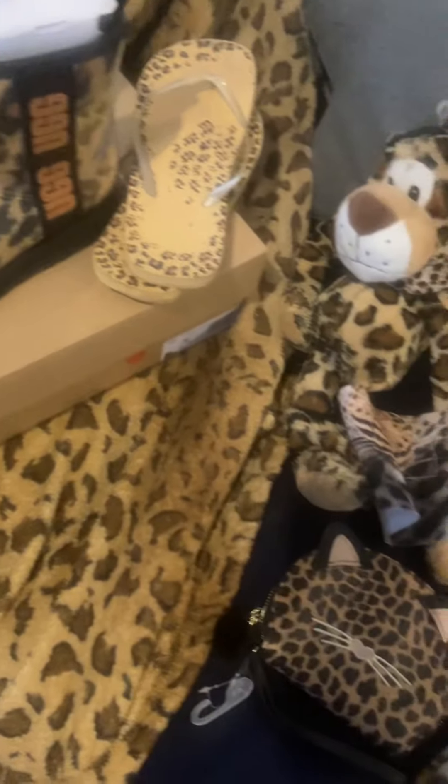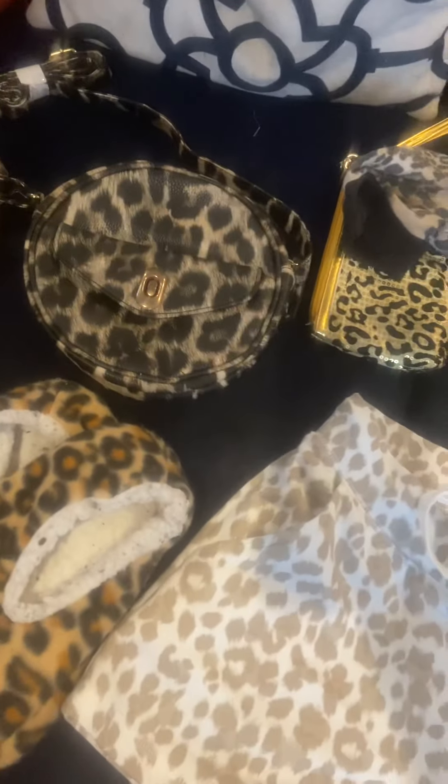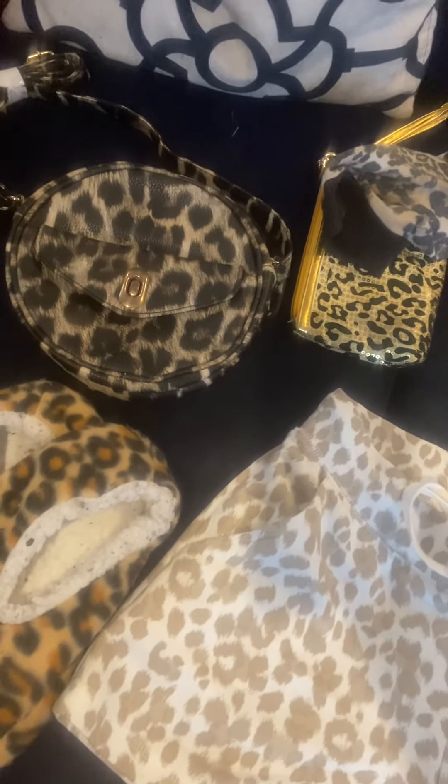So I hope you all liked my all things leopard video! I just wanted to show you all the leopard and cheetah print stuff that I have. Please like, share, and subscribe, and give this video a big thumbs up. I'll see y'all on the next one — bye guys!